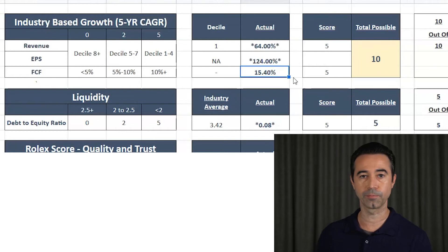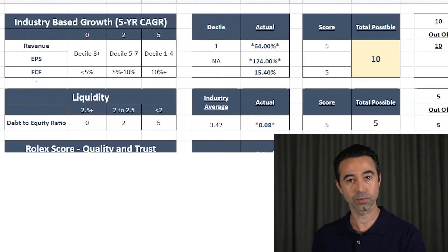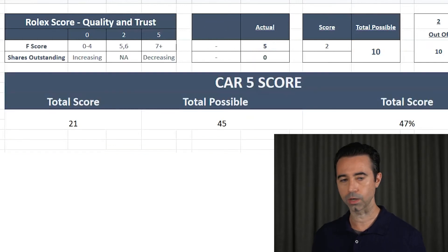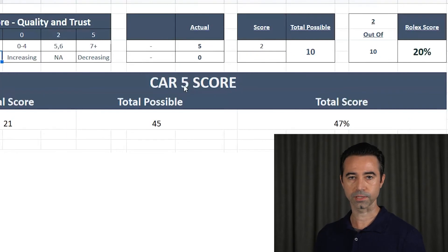This CAT5 score helps you distinguish what type of buckets may be doing well and which may not. Next, we have liquidity — and this company does really well here. The industry average debt-to-equity ratio is 3.42; Shopify has 0.08. It has essentially no debt. You don't have to worry about debt for this company right now. Score of five — the best possible score. Finally, we have the Rolex score, which uses the Piotrowski F-score. I want a Piotrowski F-score of seven or more; a five or six still gets two points. Shopify has a Piotrowski F-score of five, so it gets two points. However, shares outstanding are increasing, so no points there. That gives a Rolex score of 20% — not that great.